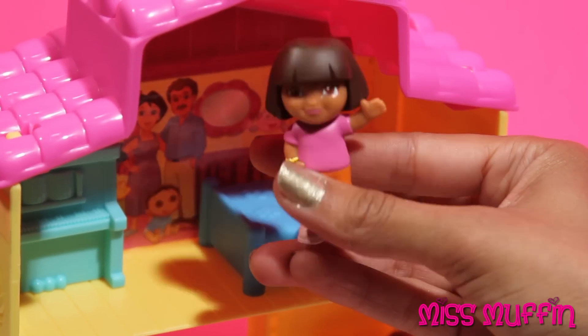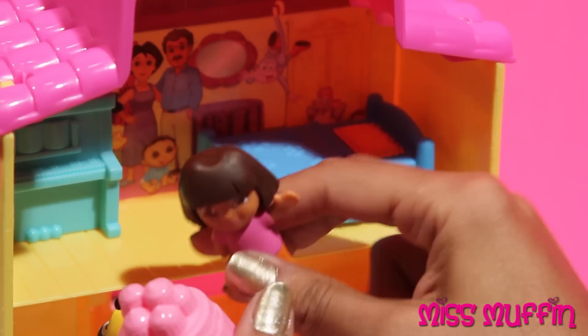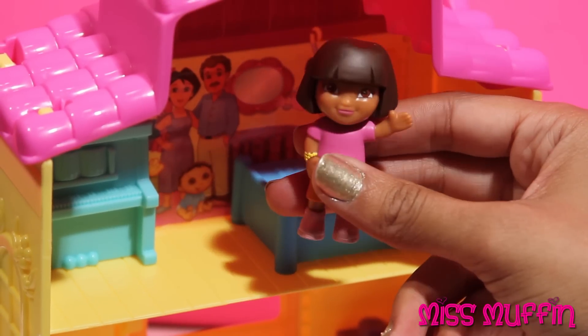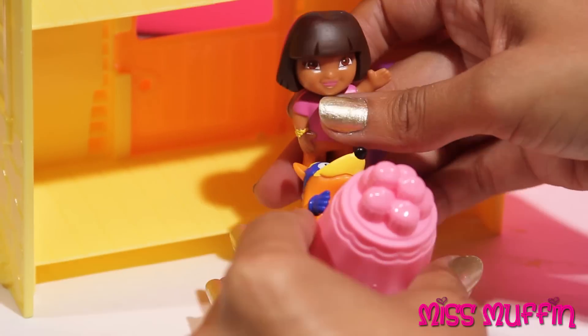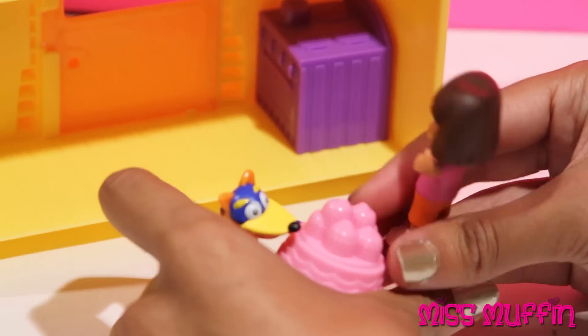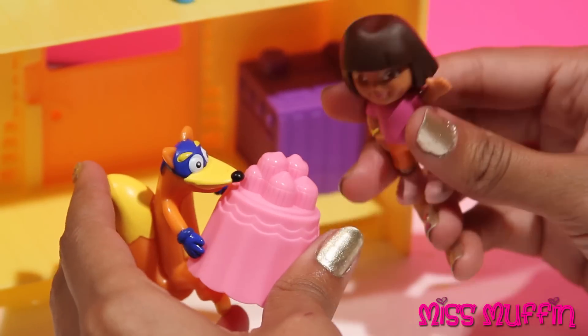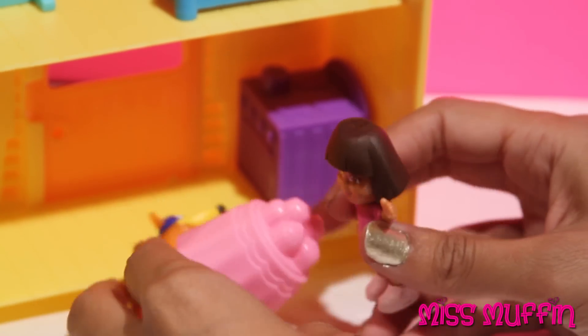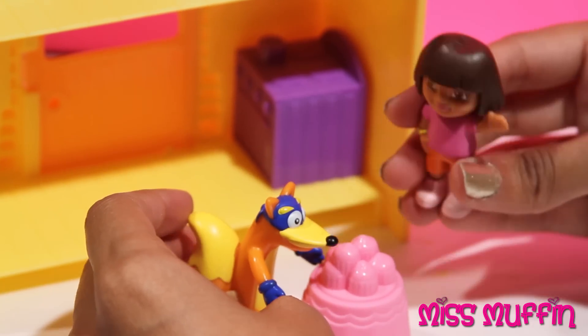I think I may have heard something. I'm going to go check downstairs. Hey Swiper, I see you. Those cupcakes don't belong to you. Sure they do. No. I baked them for my mom and dad.